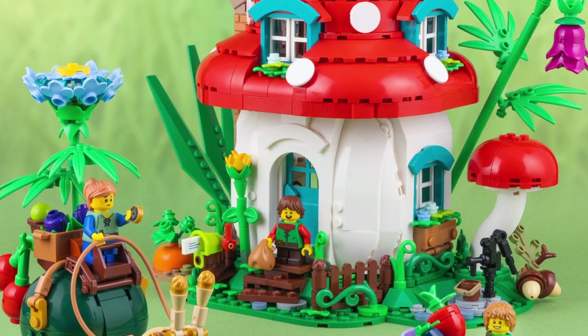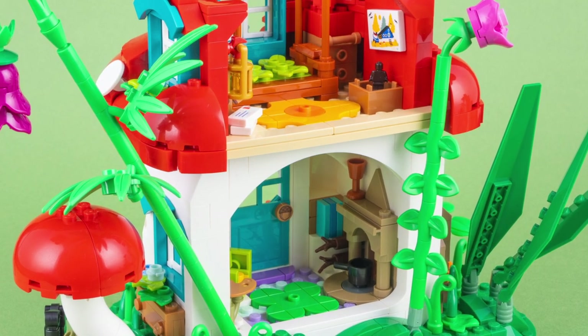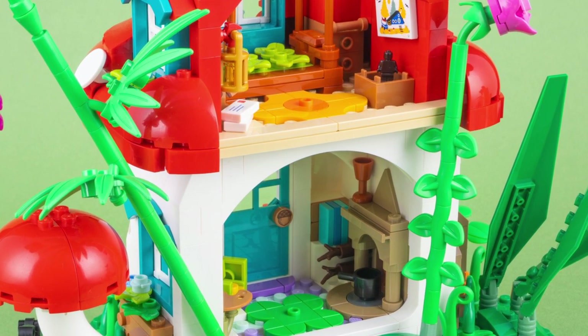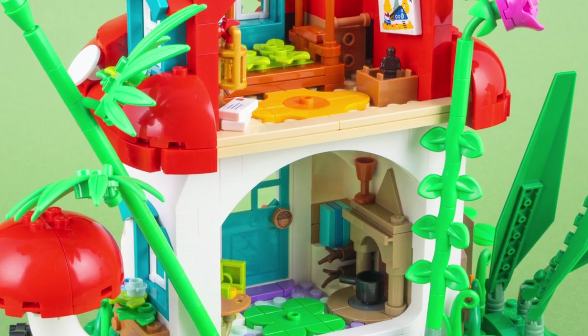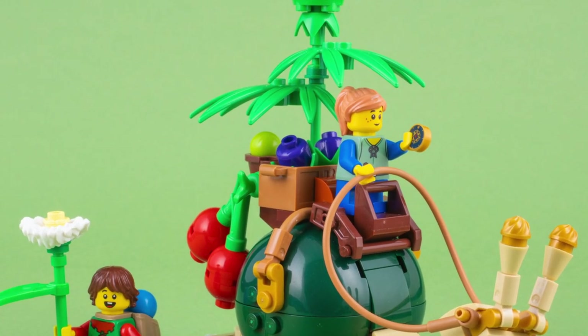The third set is the Mushroom House by Jonas Cram. This 943-piece set consists of a forest of elves that live in a mushroom house. I think it's whimsical and well-designed, but definitely not for me. I think kids will love it, and I have no plans to purchase this set, which means there's more for those who really want it.